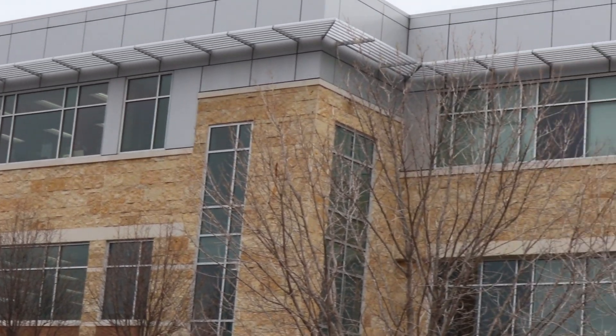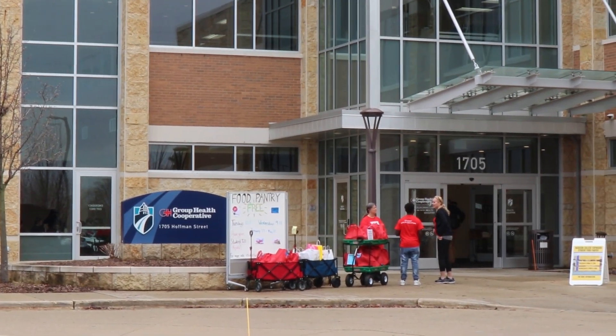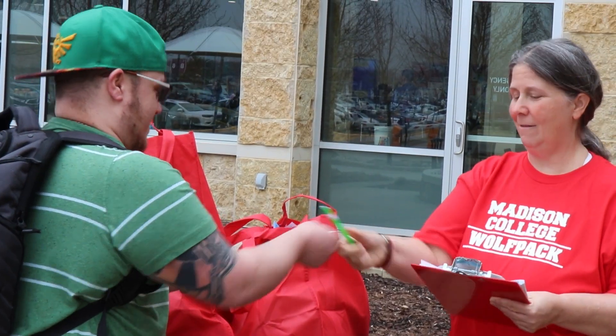The Cupboard Student Food Pantry is primarily located on the Truex campus and at Goodman South. There are shelves for grab-and-go items at Regional and Commercial Ave. We will discuss those shelf locations later in the video. While you must visit the Truex Health Building in person, the Cupboard is primarily a drive or walk-up operation.